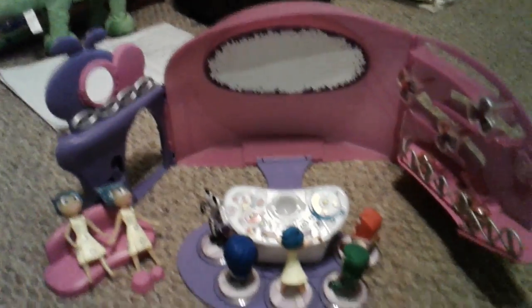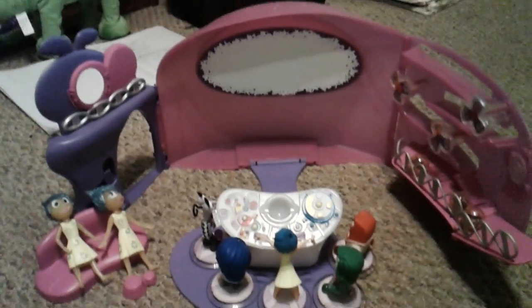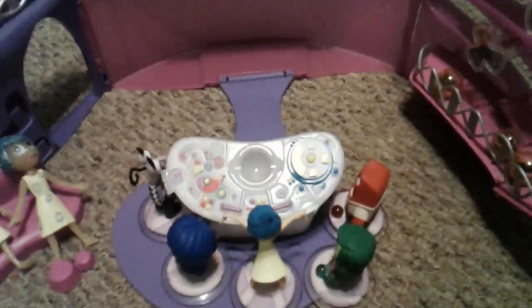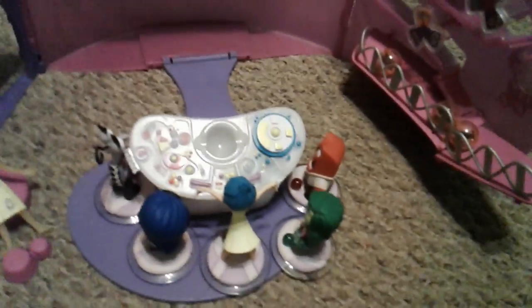Hi, this is my first toy review on the Inside Out Headquarters toy. Let's show what it can do.